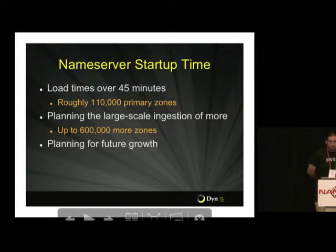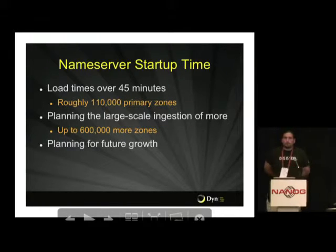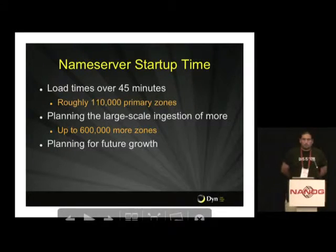At the time, we were also looking at importing a lot more zones to this platform. Whereas it was 110,000 zones, we had the potential of importing another couple hundred thousand zones soon. Obviously future growth is also something to consider.